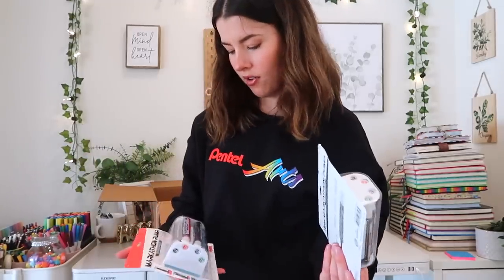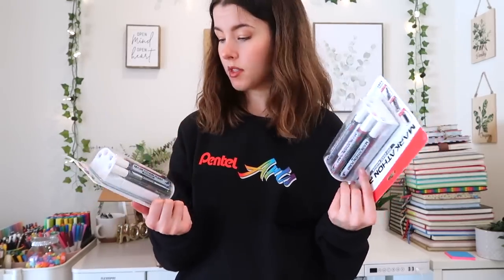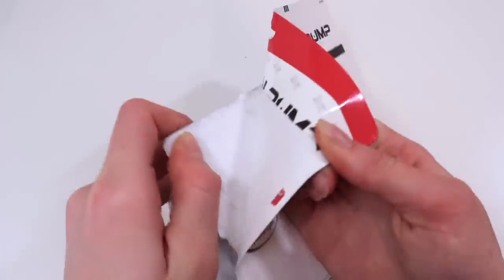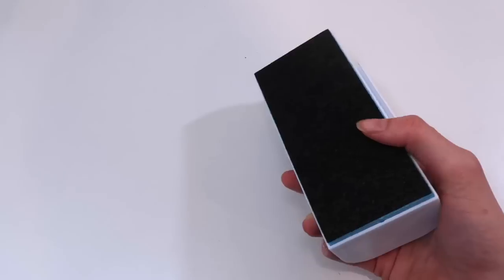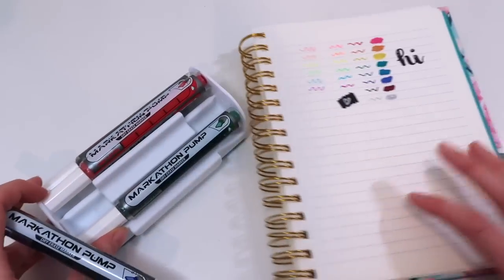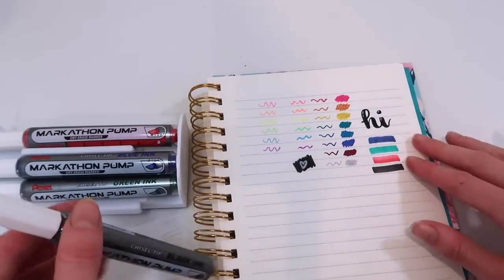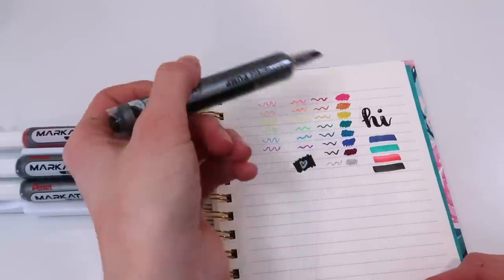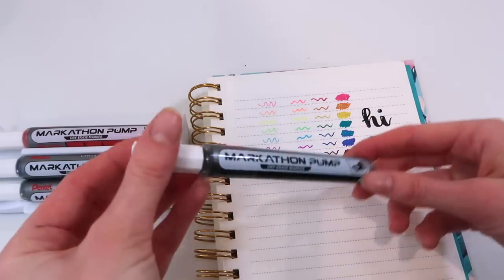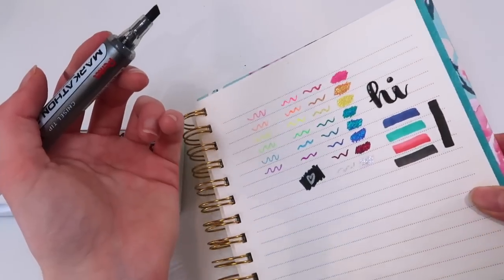Dry erase markers! I didn't even know Pentel had dry erase markers. I don't have a whiteboard here, but when I study at the library we use dry erase markers sometimes — these will come in handy. Wow, it's like its own little eraser and holder all in one! I'll swatch them on paper for now. They seem like standard dry erase colors. If they're running low you just pump it and it sends more ink — that's kind of nice, and they don't leak.